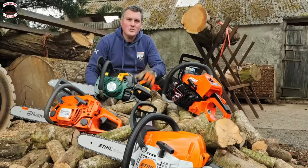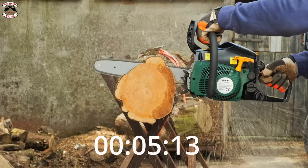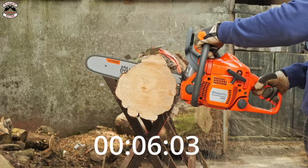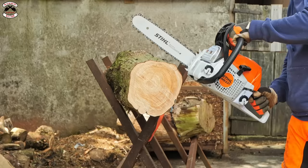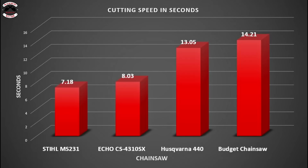We've done the start test and the tachometer test; now for the cutting test — the one we've all been looking forward to. We're going to cut one-inch slivers from a piece of wood with each saw and see how it goes. Coming in first place was the Stihl MS231, with the budget chainsaw coming in last place at almost twice the time.